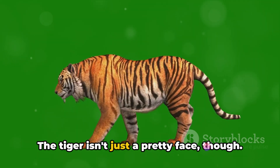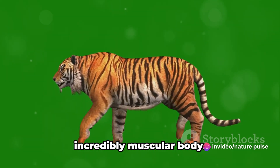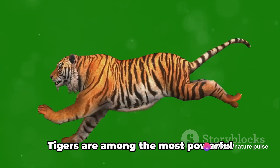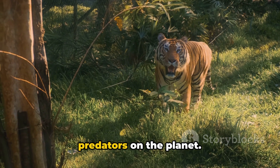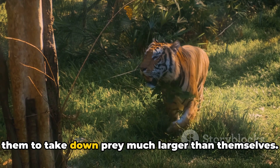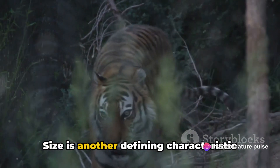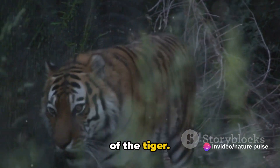The tiger isn't just a pretty face, though. Beneath that striking coat lies an incredibly muscular body. Tigers are among the most powerful predators on the planet. They possess a muscular build that allows them to take down prey much larger than themselves. Size is another defining characteristic of the tiger.